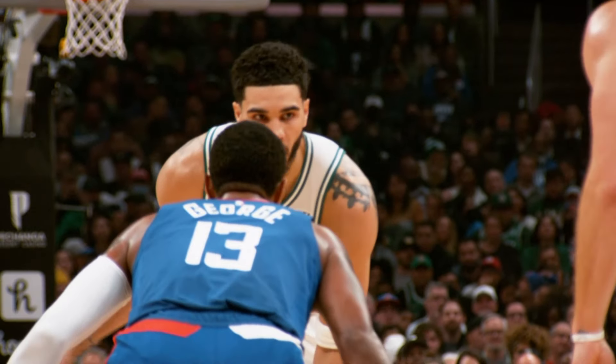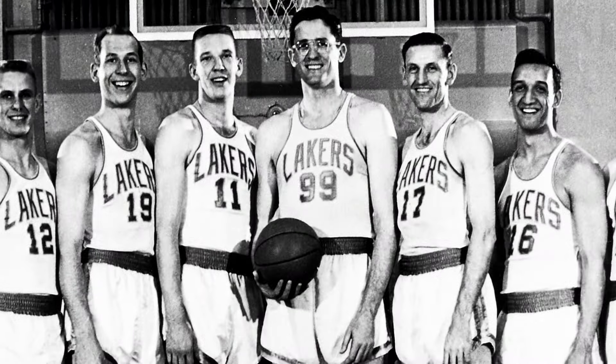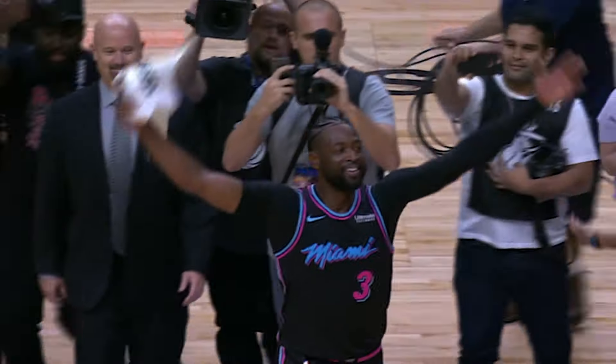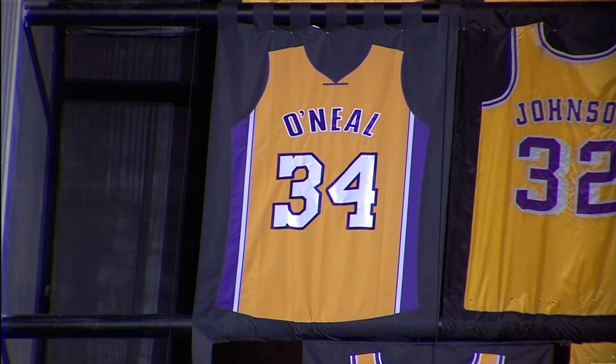For numbers, the rules are simple. You could choose any number from zero to 99, and also double zero. Some numbers are iconic, and some have never been worn. If you've become a legend for a team, your number goes up to the rafters and no one can wear it ever again — unless they ask you very nicely.